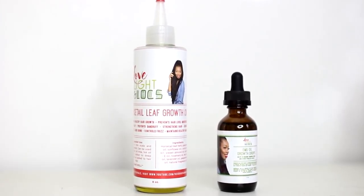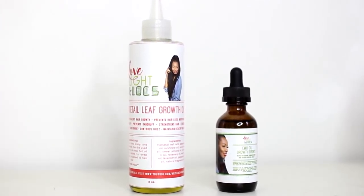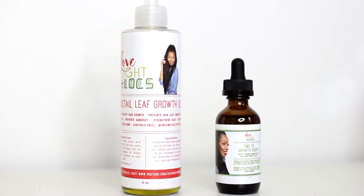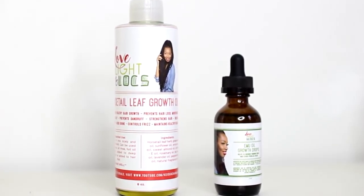Hey everyone, I'm Keisha Charmaine and I'm introducing my new oils, which are available for purchase on my shop, lovelightlocks.storenvy.com.